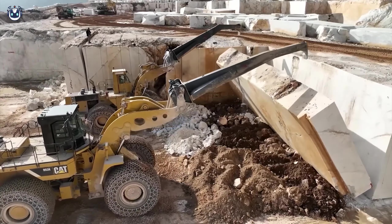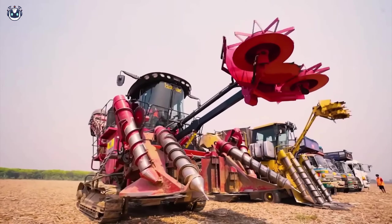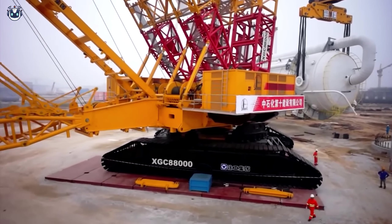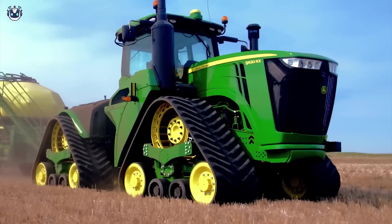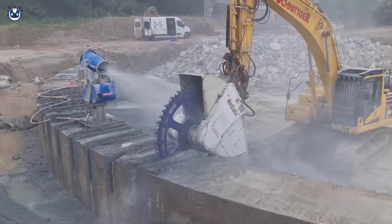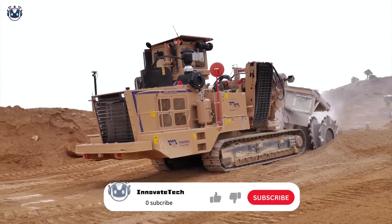Hello everyone! There is a particularly exciting topic today. We'll take a deep dive into the world of the largest and most impressive machines ever created by human engineering. I will share with you unique details about these giant machines, how they work, and what they can generally do. Get ready to discover how these machines are transforming landscapes and agriculture, making the impossible possible every day.